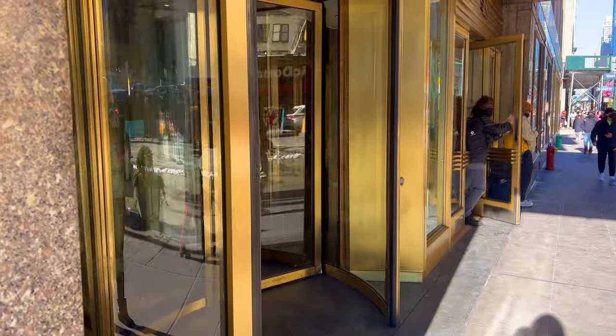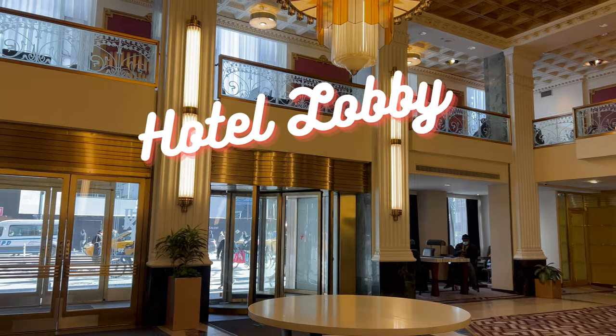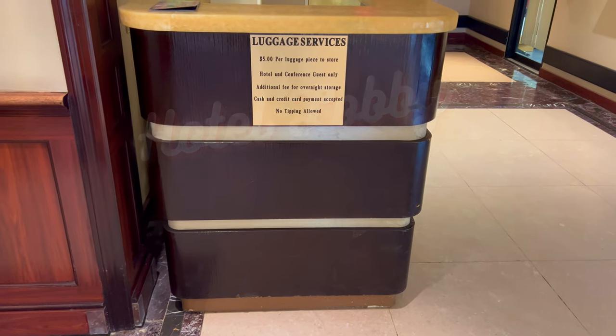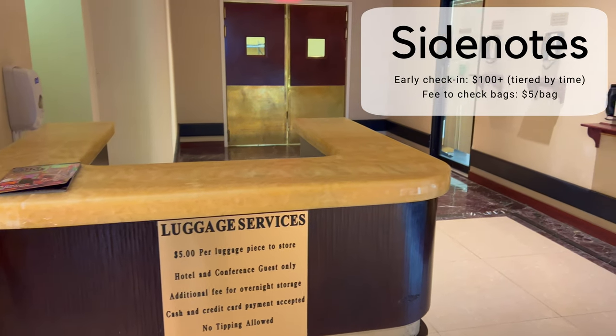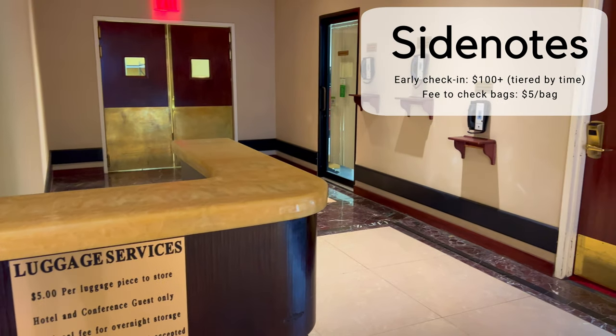I got there around 11 o'clock a.m. and tried to do early check-in, but they were trying to charge me more than I paid as a nightly rate. So I ended up just checking my bags for five dollars per bag — yes, you heard that right.